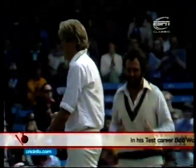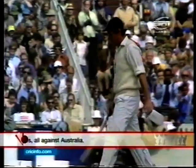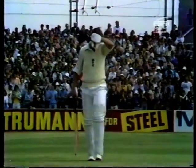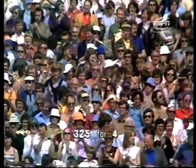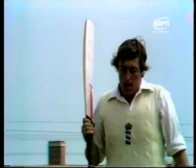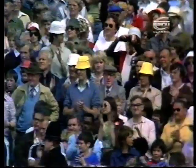Yes, he's out this time — a very definite bat onto pad there and a dolly catch to short leg. Congratulations going to Kerry O'Keefe. The end of another long, determined innings, but a highly valuable one by Bob Woolmer. 137 runs he's made. Has rescued England from disaster at the start of the innings and put them into a very convincing position. The fourth England wicket goes down at the score of 325, these two adding exactly 160 runs.